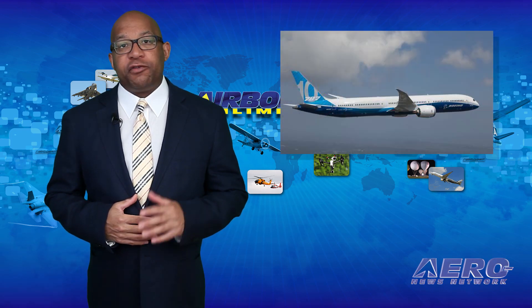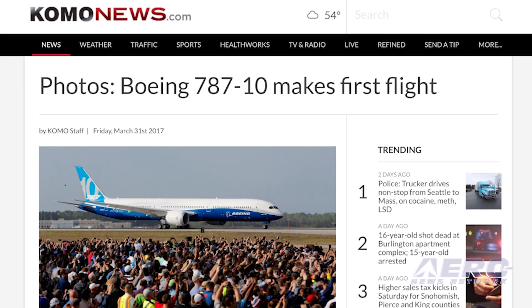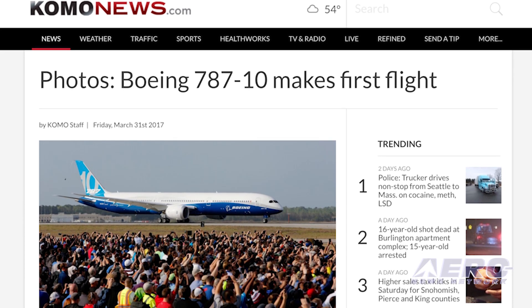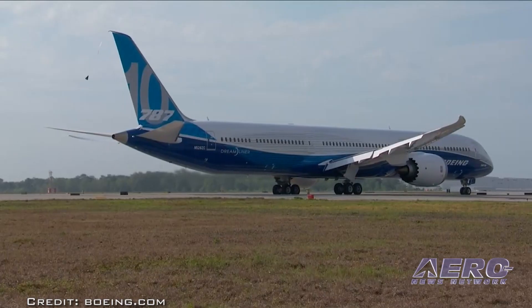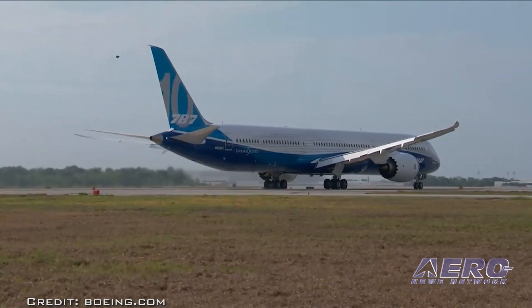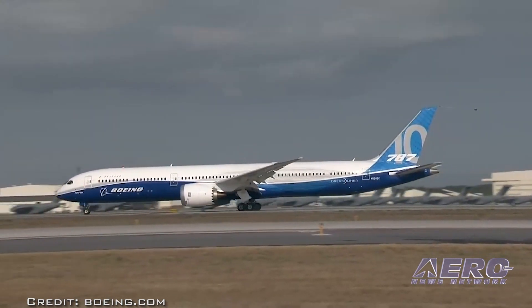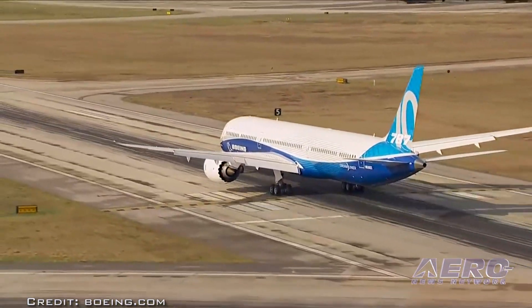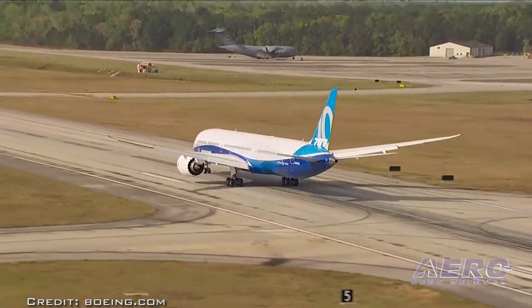Boeing's largest variant of the Dreamliner has made its maiden flight. The 787-10 took off from a runway at the North Charleston, South Carolina manufacturing facility at 9:39 Friday morning on a flight that lasted well over four hours and seemed to go quite well. The new airplane flew extensively over South Carolina and the Atlantic Ocean. Boeing currently has about 149 orders for the airplane.